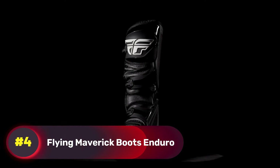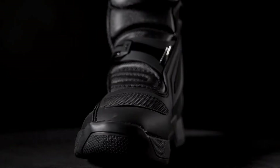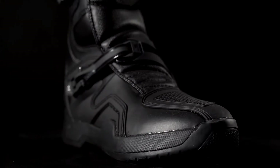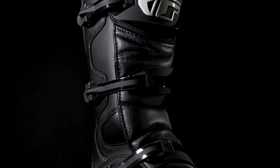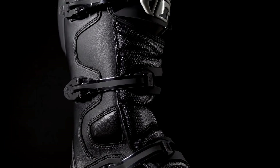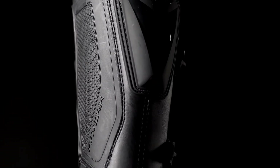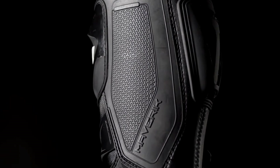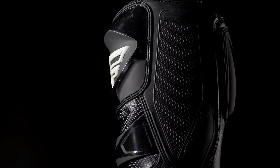Number 4, Flying Maverick Boots. These rugged boots are built to endure tough road conditions while ensuring maximum safety for motorcyclists. Made from premium, abrasion-resistant, and water-repellent leather, they offer durability and reliable performance in any weather. These boots feature reinforced ankle protection, steel toe caps, and anti-slip soles that provide excellent grip on all surfaces, ensuring rider confidence on wet and dry roads alike.